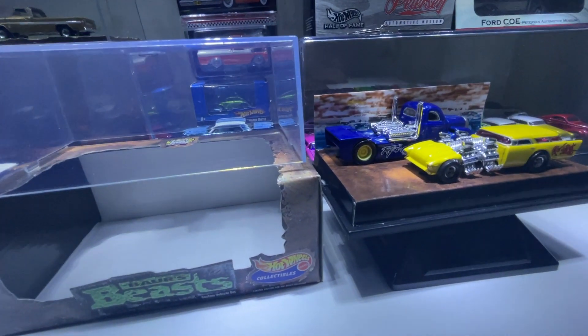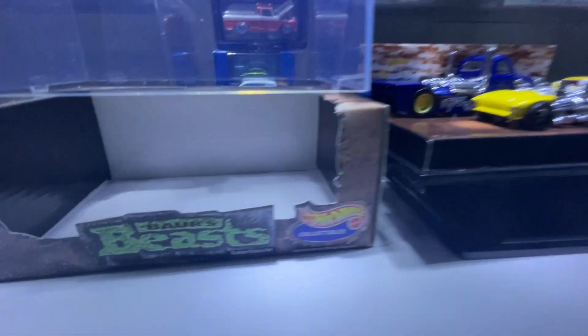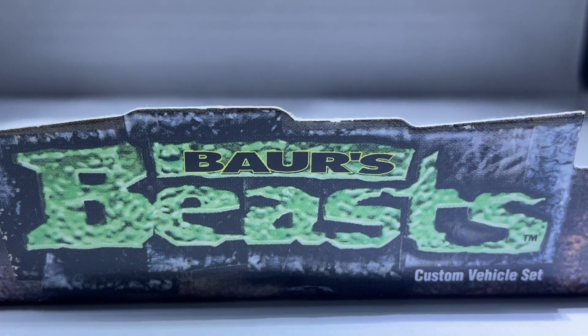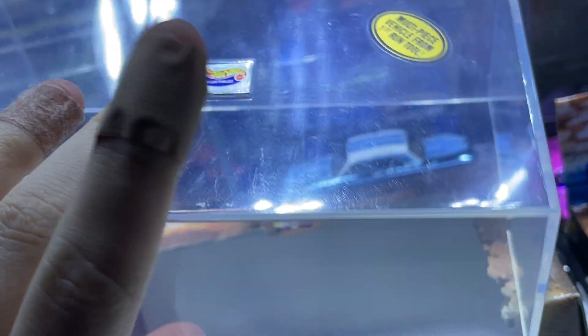Welcome to my channel. Rob from Coast Diecarts here with another video. This time it's a Hot Wheels Collectibles Boz Beast set, as it's pronounced, which comes in an acrylic case.